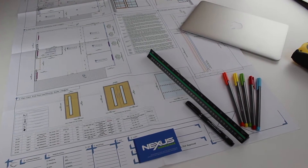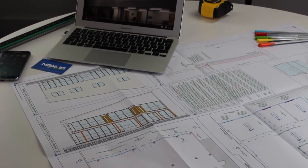With our full design and build solution, there is no need for architects or interior designers. We will ensure that you get the right mezzanine floor solution for your needs.